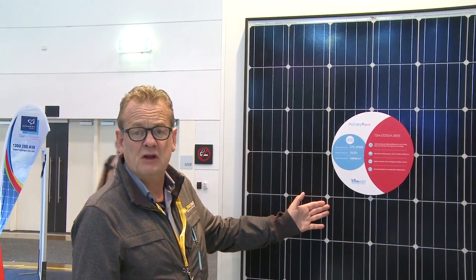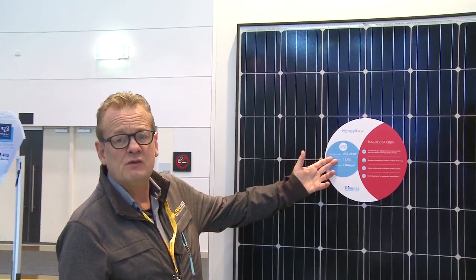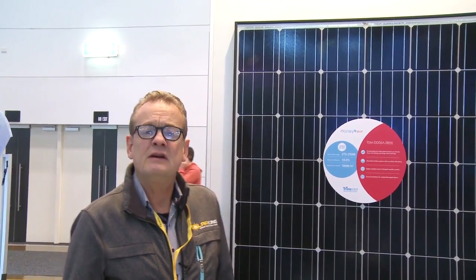So for something to reach 18%, that's why it's record breaking. This is truly the best panel on the market — 295 watts, 18% efficiency. I rest my case. Talk to us today about the Trina M Plus new 295 watt panel. We'll move on now and look at the next stand.